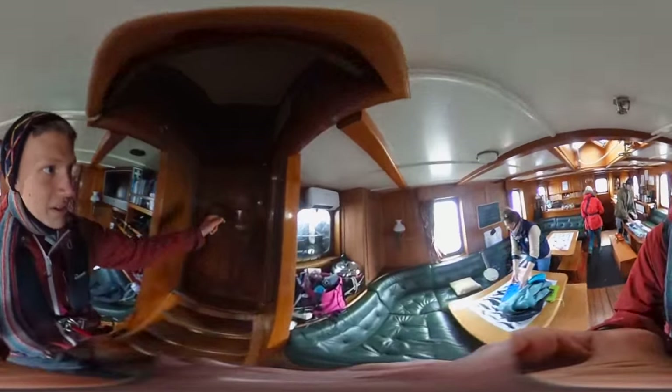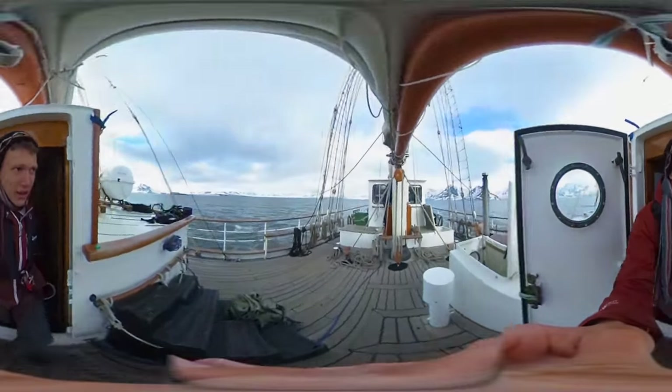All the stuff's tucked away neatly behind ropes and things like that to make sure it doesn't get flung about when we're at sea, because it can get quite rough.